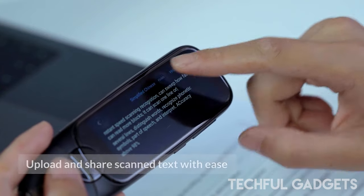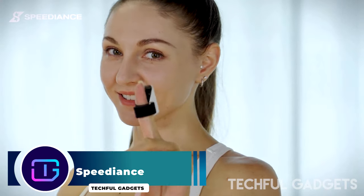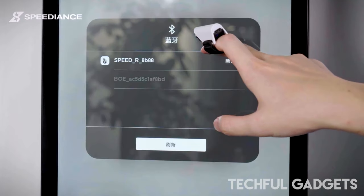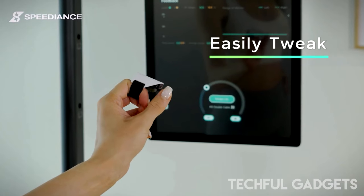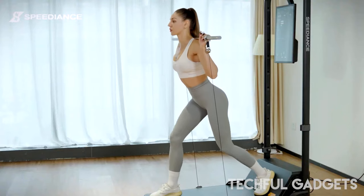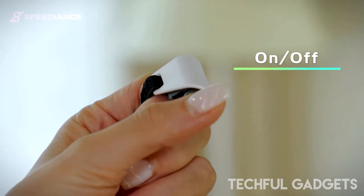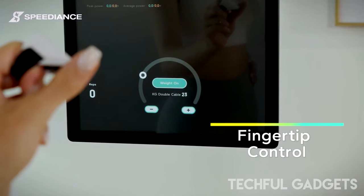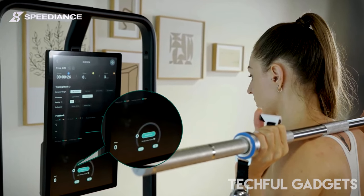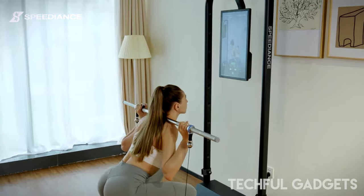Introducing the Speediance Bluetooth controller ring, a cutting-edge wearable device that revolutionizes the way you interact with technology. Designed for ultimate convenience and seamless control, this innovative ring allows you to navigate your digital devices with unprecedented ease and precision. With its Bluetooth connectivity, the Speediance controller ring syncs effortlessly with smartphones, tablets, computers, and smart TVs — simply slip the ring onto your finger and gain access to a variety of control functions.